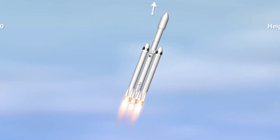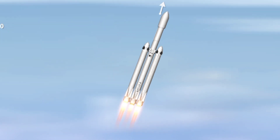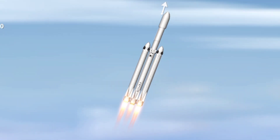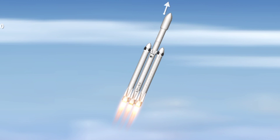Building on the history of Saturn V Apollo, returning pad 39A to interplanetary missions. We're getting ready to throttle down for Max-Q. Vehicle is supersonic.